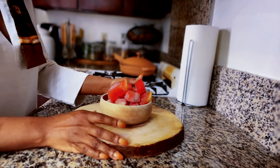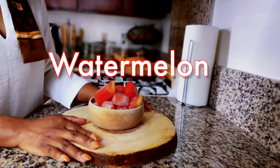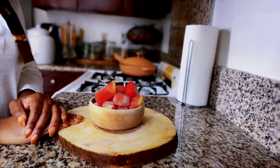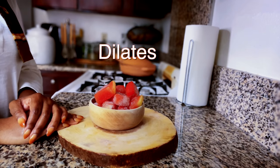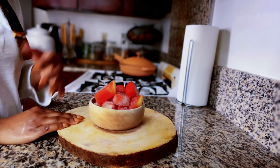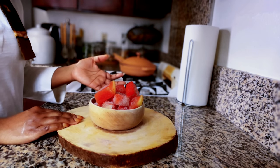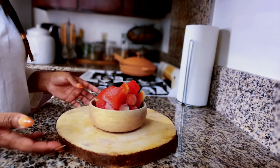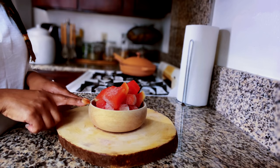The first ingredient we are going to be using is watermelon. Watermelon is a rich fruit that is packed with an amino acid called citrulline, and that relaxes and dilates blood vessels much like other drugs you might be taking for performance — that would enable you to stay longer during game time.